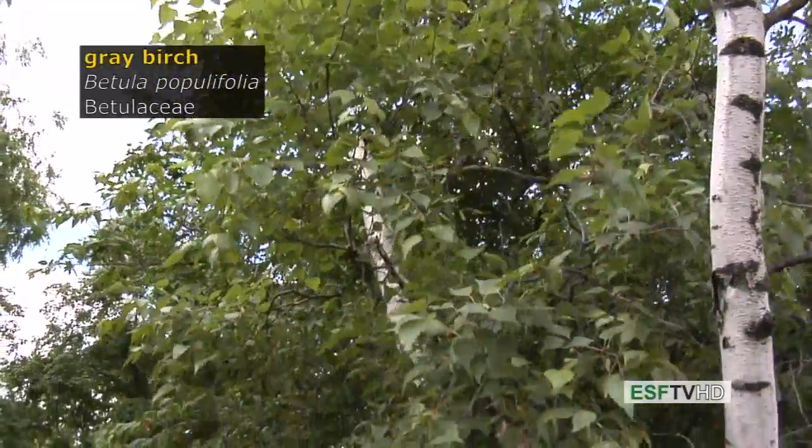Betula populifolia, the gray birch in the Betulaceae, is one of the smallest trees in the northeastern United States.